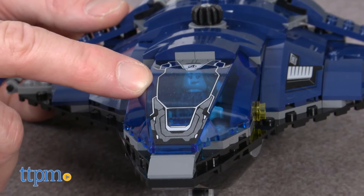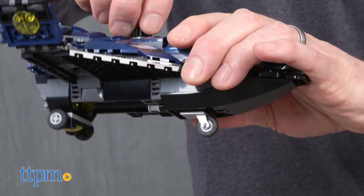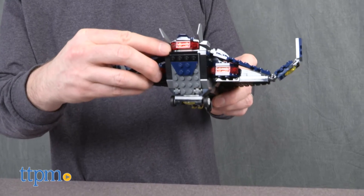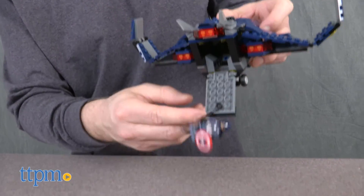The Quinjet has a cockpit for one minifig, and a hidden stud shooter that drops down by turning the knob on top of the ship. There's also a rear cargo door with a rope that a minifigure can grab.